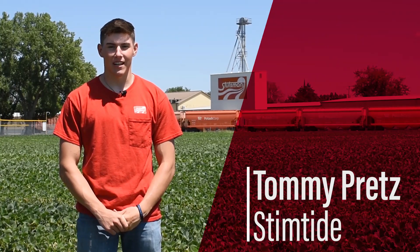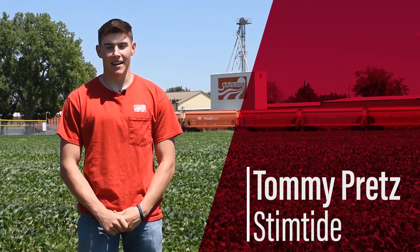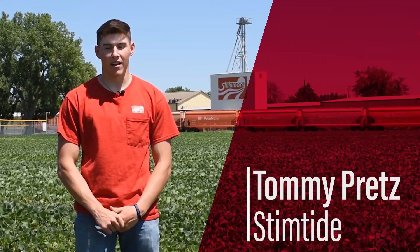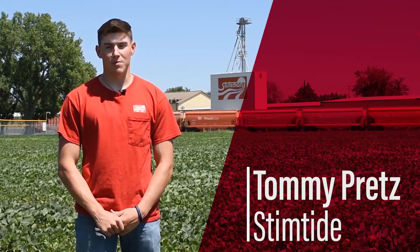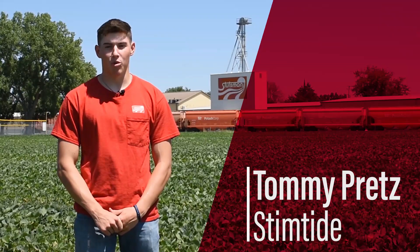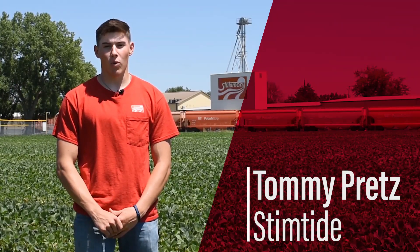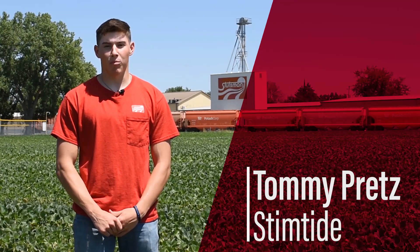Hi, I'm Tommy Pretz and this summer I had the Italpolina Stemtide project. Stemtide is an Italian company that has recently had their products come to North America. It is a bio stimulant, which means it makes plants grow naturally and have more mass. This summer I did experiments on stock weight and stock diameter and saw how Stemtide outperformed plants that were not sprayed with it.